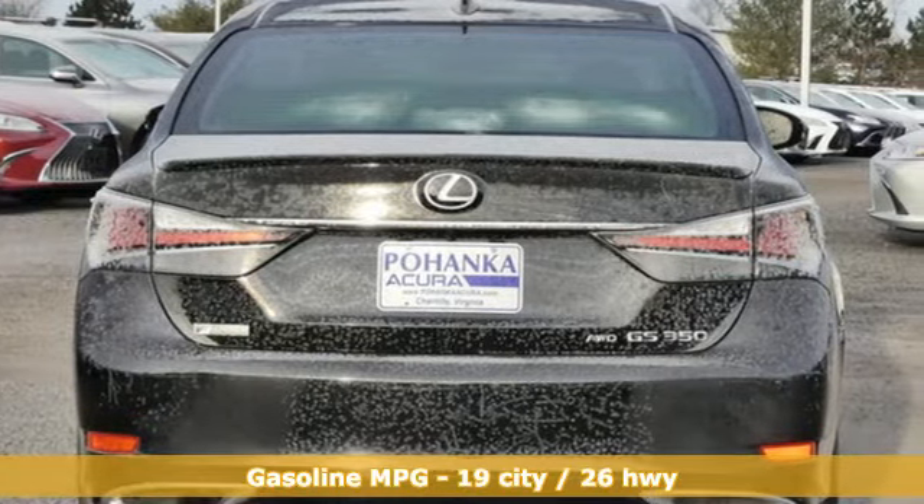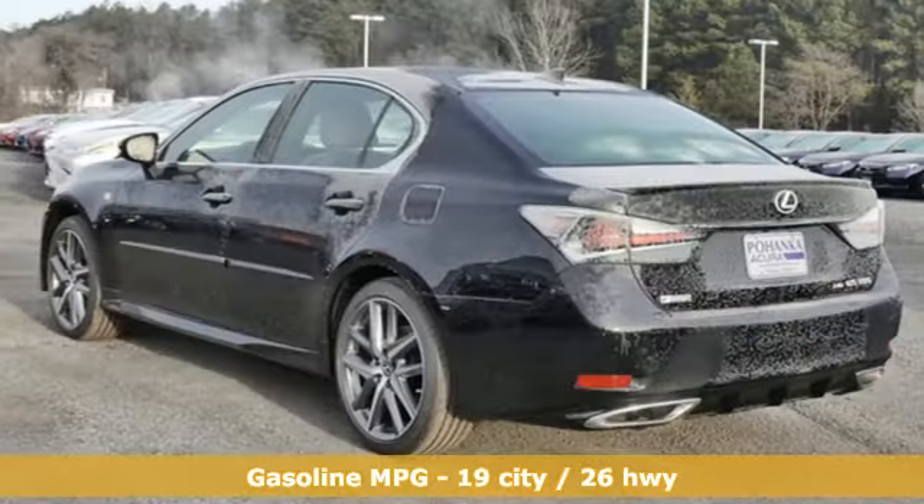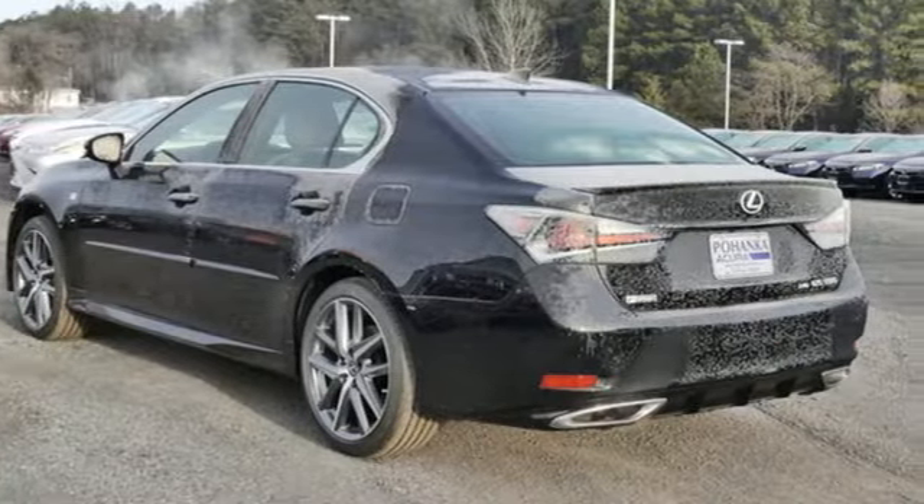Plus, it offers an exciting list of features: streaming audio, dual zone climate control, power heated mirrors, and a power sliding and tilting sunroof.